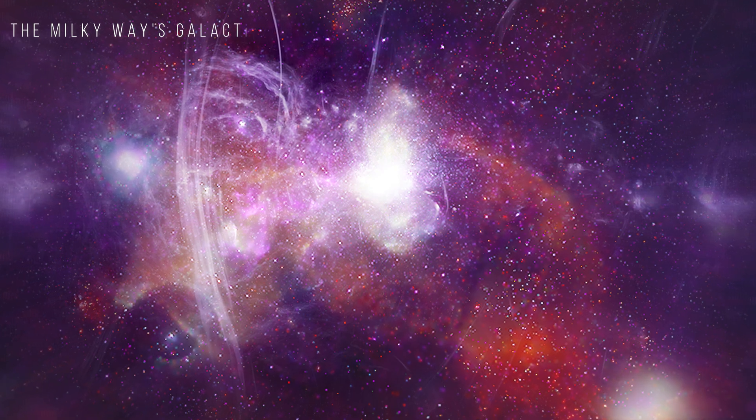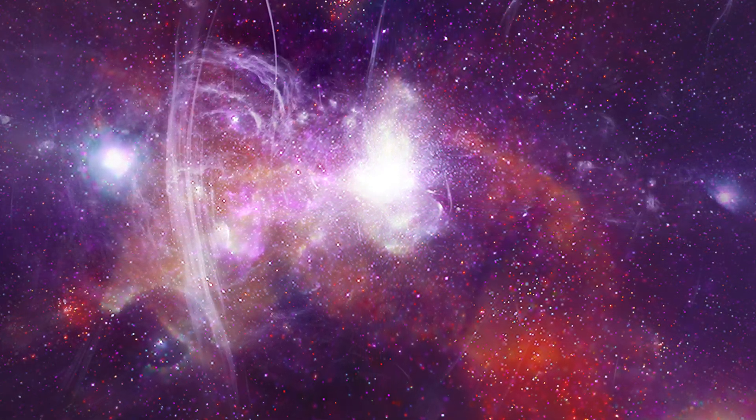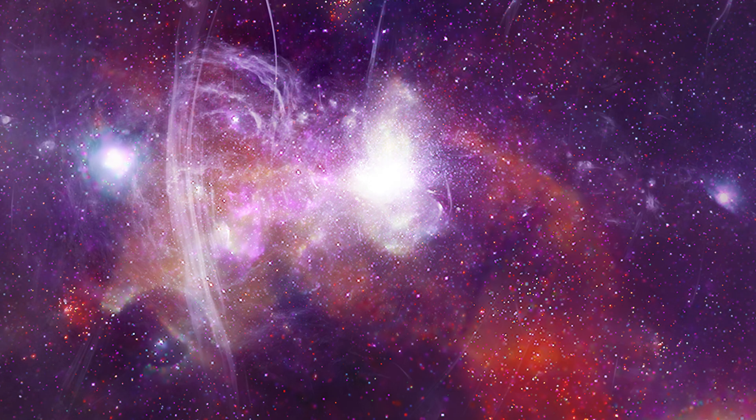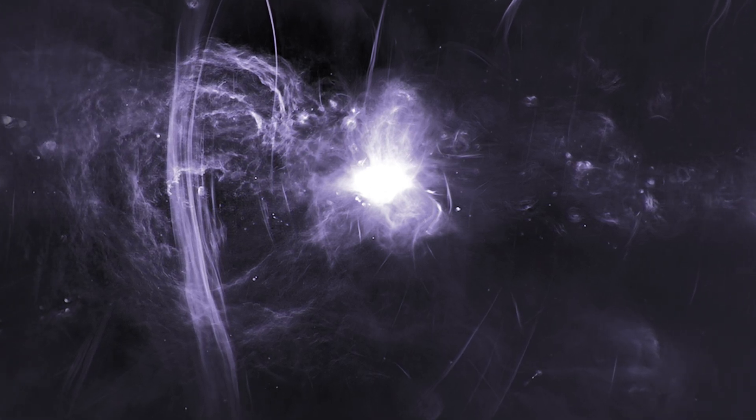The Milky Way's Galactic Center. The center of our Milky Way is blocked by gas and dust in many types of light, but X-rays can penetrate and reveal threads of superheated gas and bursts from our galaxy's supermassive black hole.